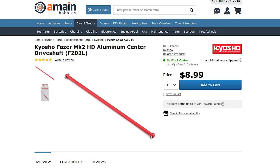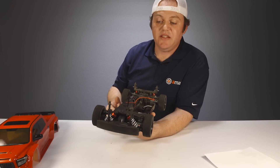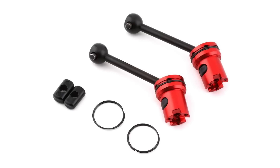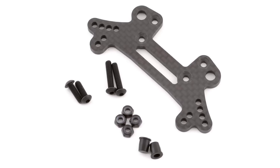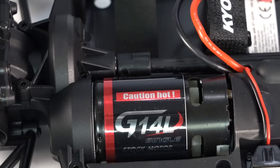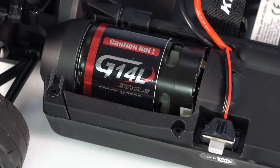All drive shafts on each corner are plastic, and the center drive shaft is plastic too, but there is an optional aluminum center drive shaft — a great upgrade if you want to install a 3S brushless system. There are plenty of other upgrade options as well, including aluminum shocks, metal drive shafts, and carbon fiber shock towers.